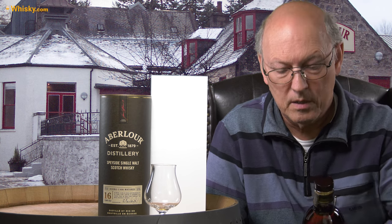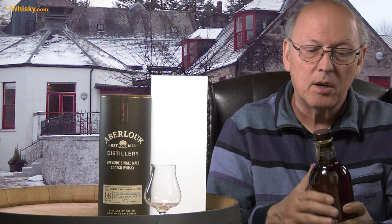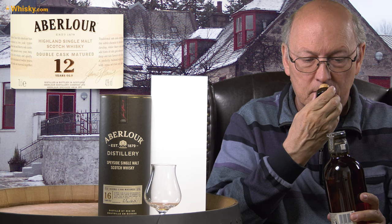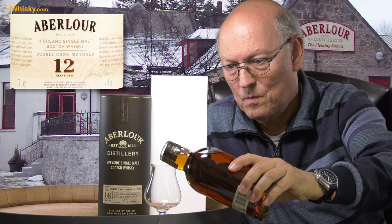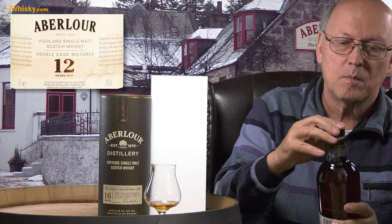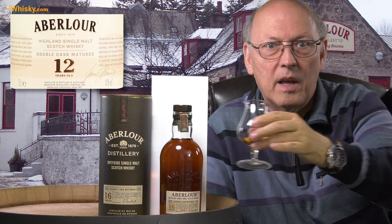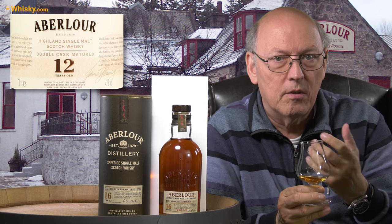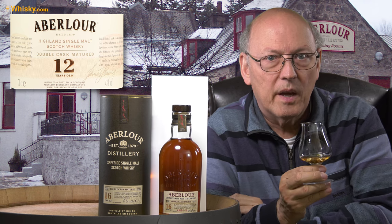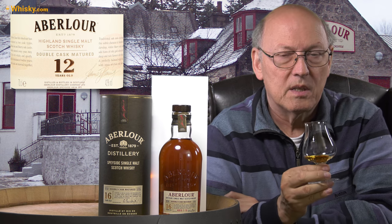It opens quite well, but I didn't want to tear off the complete bandrole — it looks better with that. This is a big cork, as all new Aberlours have. Pouring is quite easy. The standard bottlings of Aberlour all have 40% ABV, but this one has 43%, so there's a little bit more intensity in this one. I hope they keep it for upcoming releases, that the older ones have more ABV.